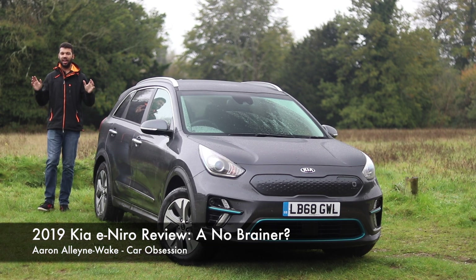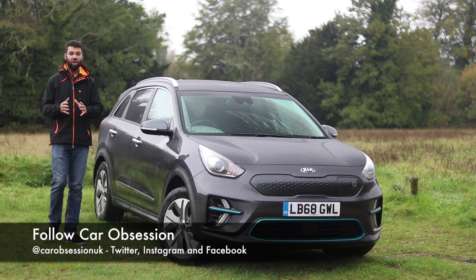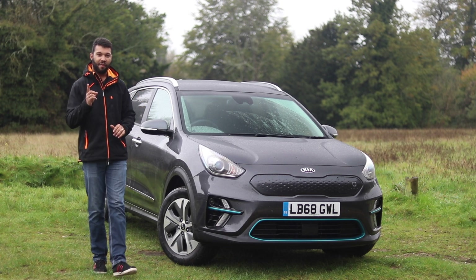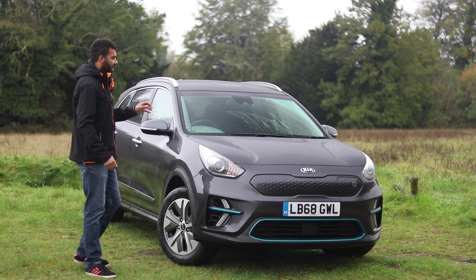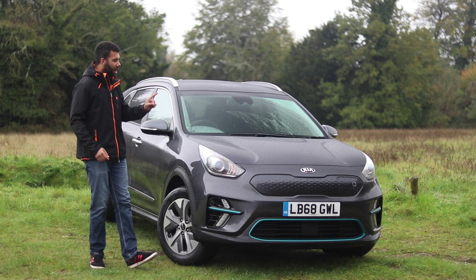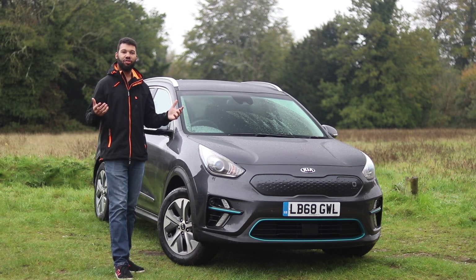The Nissan LEAF has been dominating the electric car world for quite a few years, and more recently the new Hyundai Kona Electric has also proved to be very popular. However, there's now a new kid on the block. Say hello to the new Kia e-Niro, the second electric car to come from the South Korean brand. But is it a worthy alternative to the LEAF or the Kona Electric? Keep watching to find out.